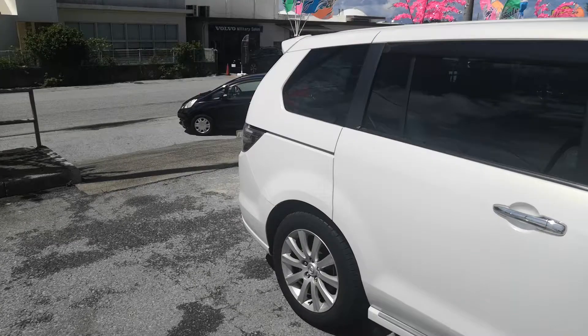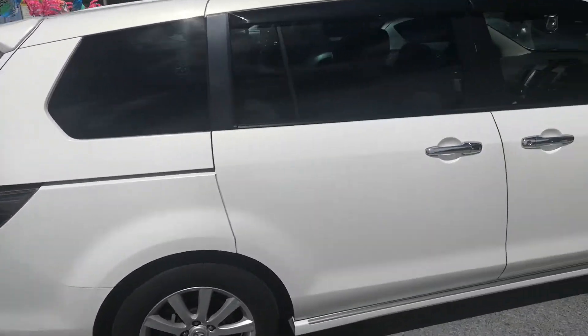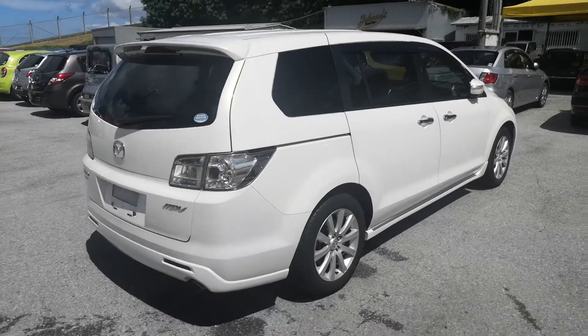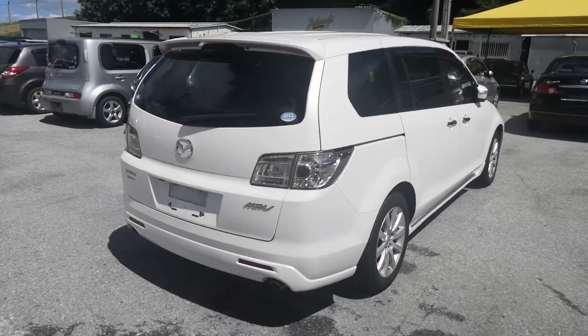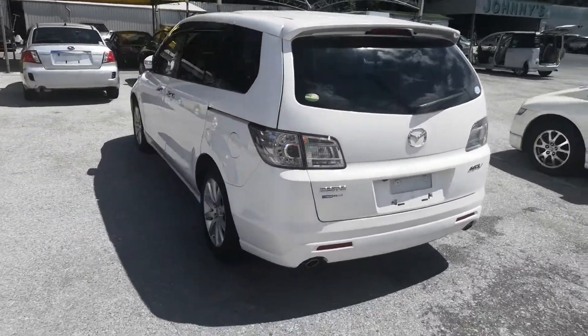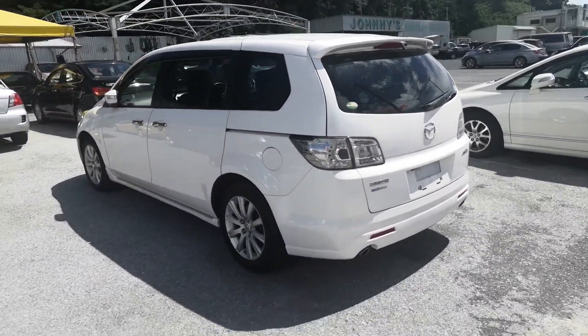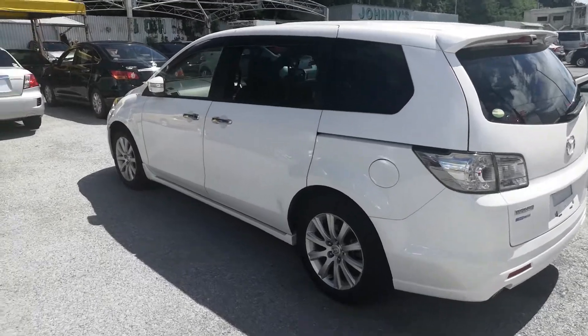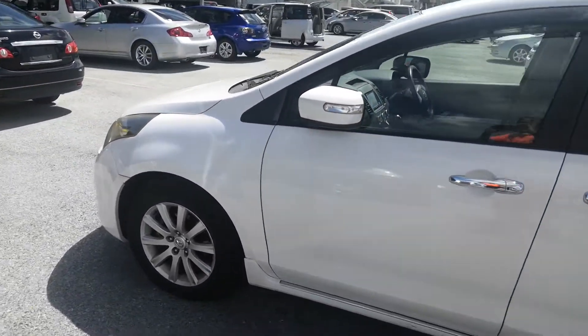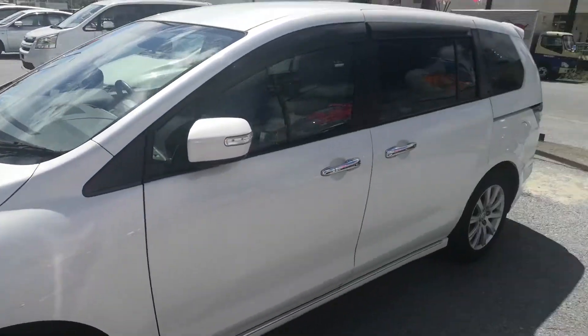The MPV is an eight-passenger vehicle in the 300 series category, so the larger category. Road tax per year is going to be 19,000 yen, which is about $175 right now with the current exchange rate. Road tax is due every April-May time frame. We'll take care of it for this year, and it's up to you to take care of April-May — you can just take care of it in April if you want to wait in the long lines, or you can just have us do it.